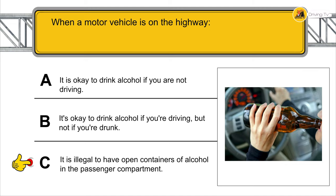An intersection has crosswalk lines but no stop lines — where should you stop for a red light at that intersection? Before the crosswalk line.